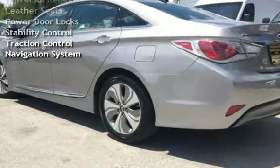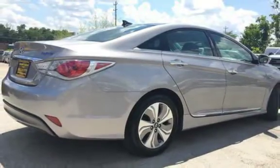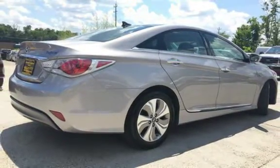OnStar, Universal Remote, Leather Seats, Power Door Locks, Stability Control, Traction Control, and Navigation System. See you next time.